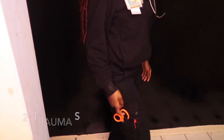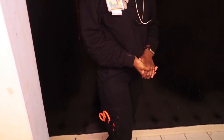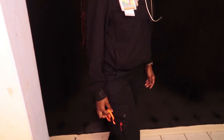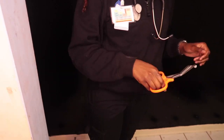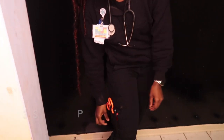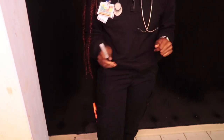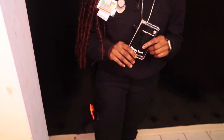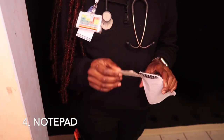Then we have our trauma shears — very important for trauma calls, especially when there's underlying injuries and you need to remove any tight clothing that are in the way. Next, we have our sharpies and pens, very important for jotting down patient information while you're on scene. I like to carry a little notepad with me. These are literally only about a dollar at your local pharmacy or Dollar Tree.